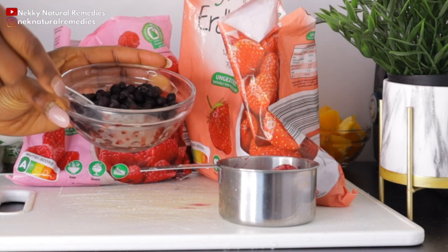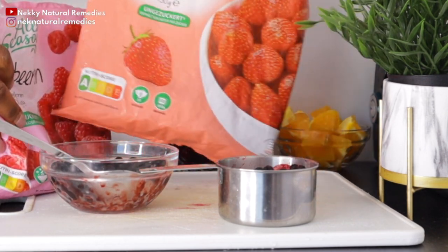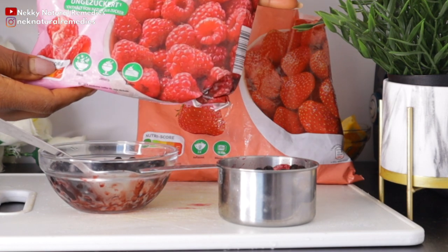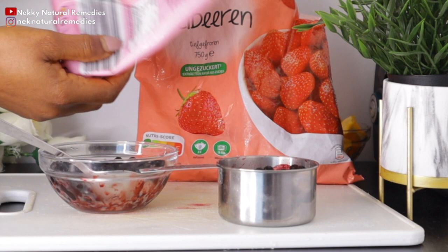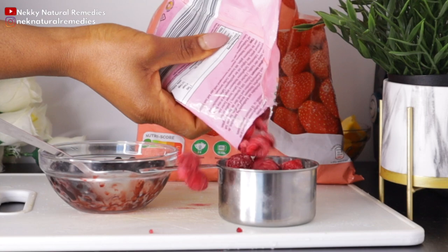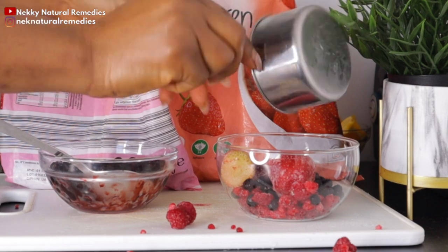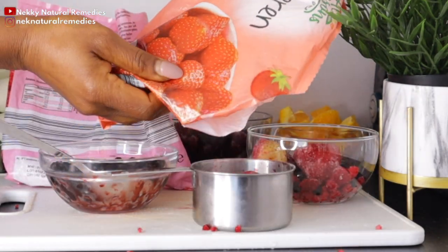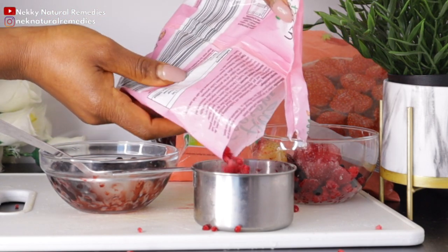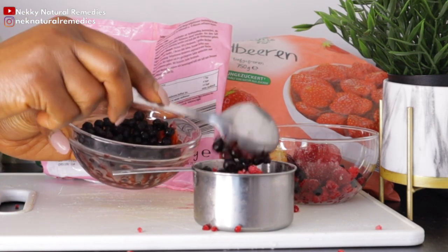Berries are packed with nutritious vitamins and minerals and are of particular benefit in maintaining eye health. Antioxidants present in these berries help to prevent dryness, lower blood pressure, vision defects, and macular degeneration. They are high in wonderful nutrients and should be added to your daily diet if possible, as they are packed with antioxidants and anti-inflammatory properties.